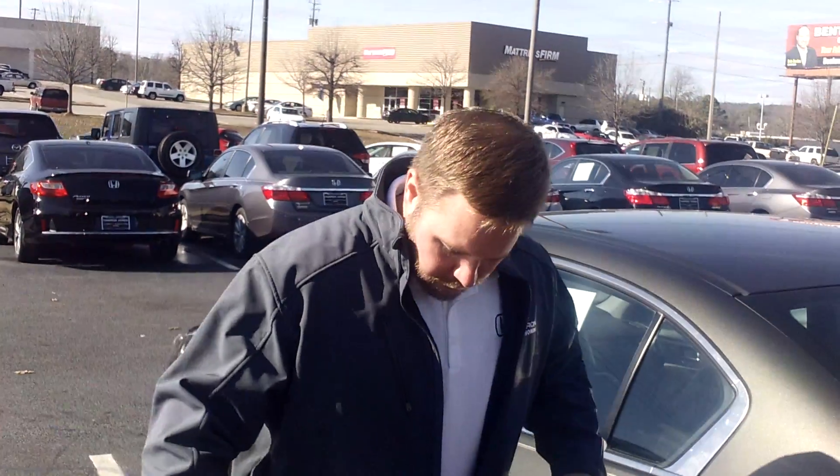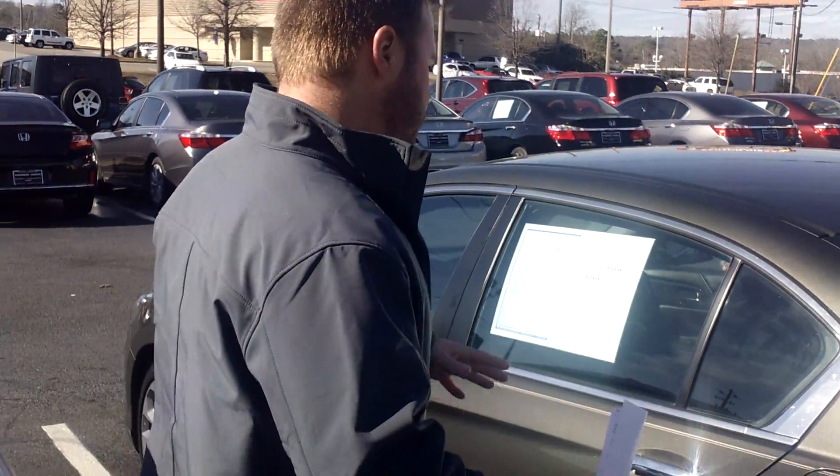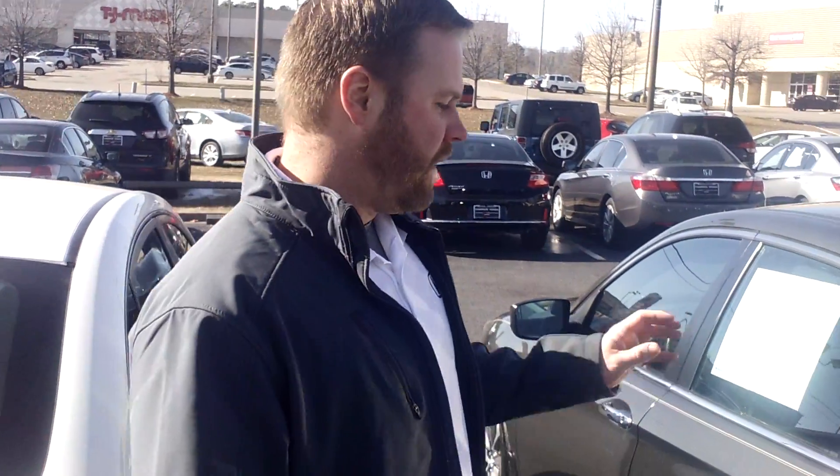I wanted to send you a quick little video — hopefully I don't fall on my slides out here — of the exact car. One thing that is going to set this car apart: this is the Honda Accord Sport model. The Sport model usually does not come with leather, but this one actually has had leather and heated seats added to it, so it is going to make this a very unique Honda Accord Sport.